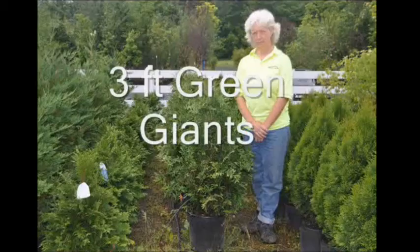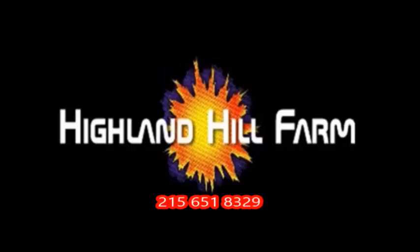Also, if you need trees and shrubs, Highland Hill Farm in Fountainville, PA has a large tree farm. We grow all kinds of trees for screens and buffers, and we do deliver and plant throughout the northeast. Give us a call at 215-651-8329.